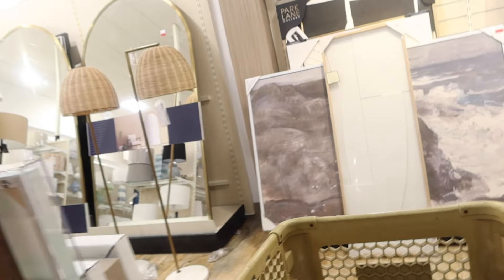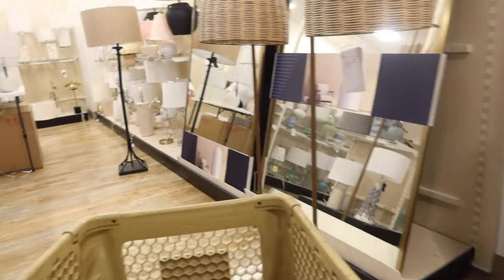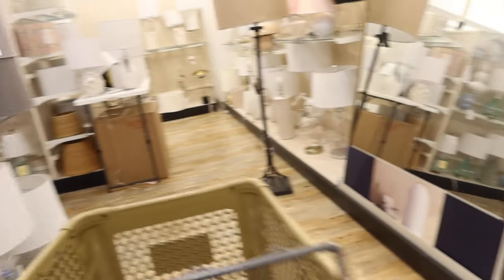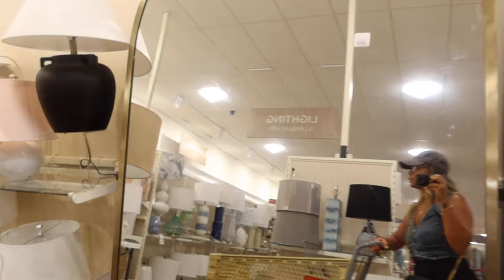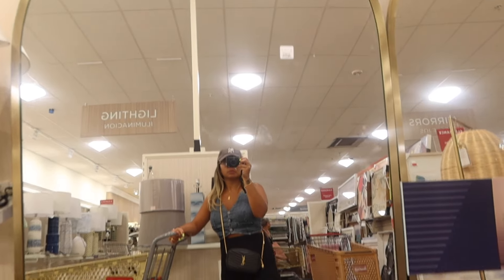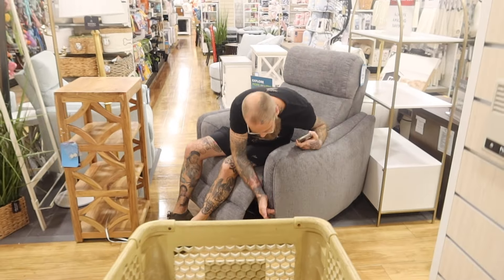Oh, that's a massive mirror — holy cow! Wow, that's a good size — this is huge. It's $400.